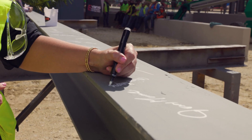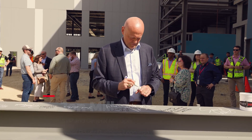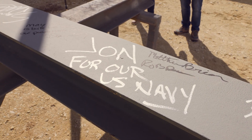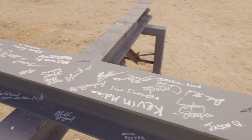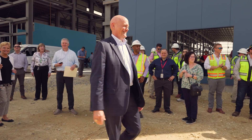This is actually a great day for Leonardo DRS. We're here for the topping out ceremony — the construction company puts the final beam on the structure. We all got to sign the beam a few minutes ago. The people here today have a lot of pride and a lot of patriotism in what's going on.